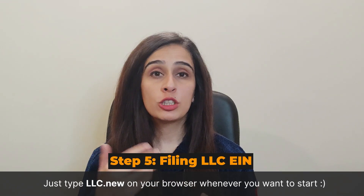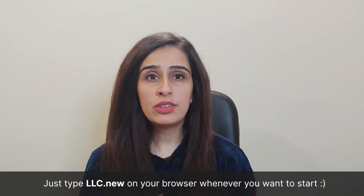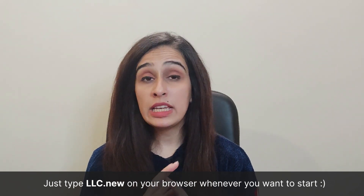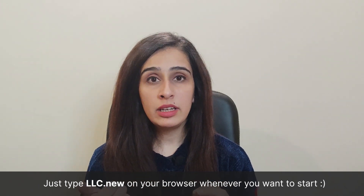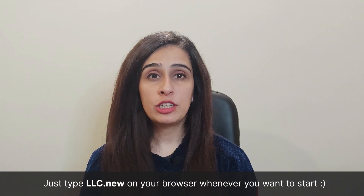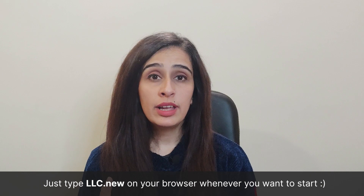The operating agreement template is drafted for a small fee of twenty-nine dollars. The EIN, or Employer Identification Number, is a nine-digit number issued by the IRS to identify the type of business for tax purposes. An EIN is necessary for any active business and is required when the LLC hires employees. To obtain an EIN, you fill out a form online or by mail and submit it to the IRS. You can also get EIN assistance through Tailor Brands.